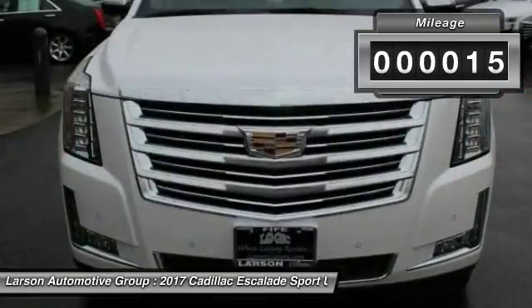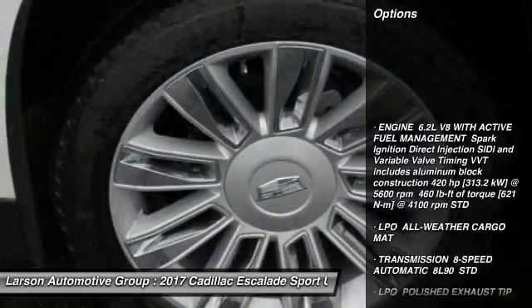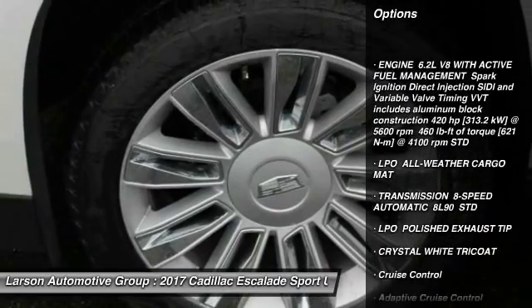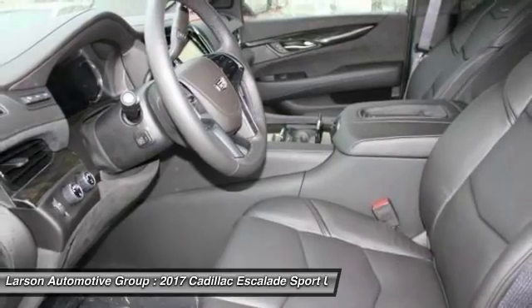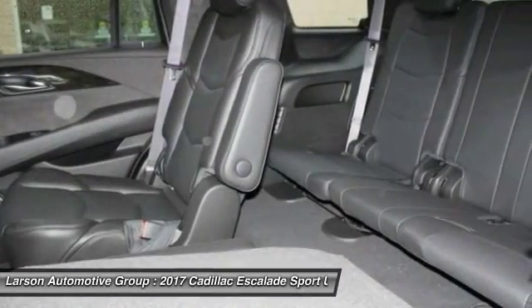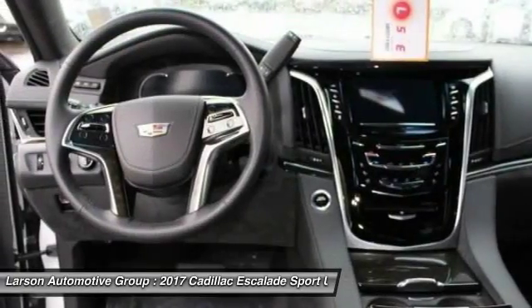This vehicle has less than 100 miles. Here are some of this vehicle's great options: backup camera, remote engine start, tow hitch, anti-lock braking system, power lift gate, power passenger seat, steering wheel audio controls, navigation system, keyless entry, and lane departure warning.